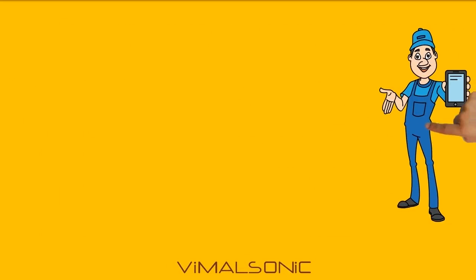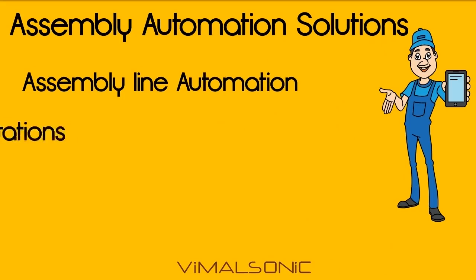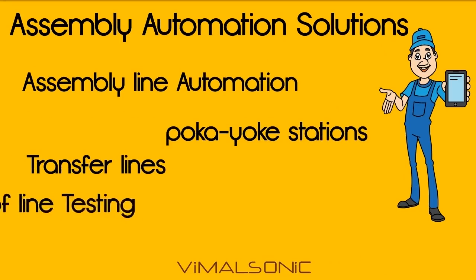VimulSonic assembly automation solutions include assembly line automation, poka yoke stations, transfer lines, and end-of-line testing, which ensure full-proof assembly of your product.